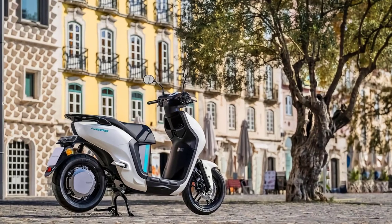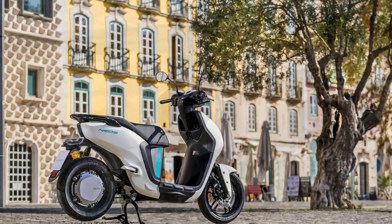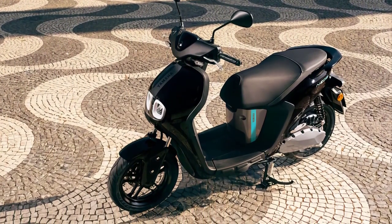The Yamaha Neos E01 is not just your average electric scooter — it's a groundbreaking marvel that redefines the way we commute in our modern world. Designed with the city dweller in mind, the Yamaha Neos E01 aims to redefine the way we move through congested urban environments.